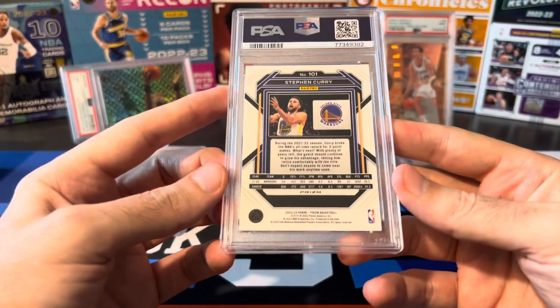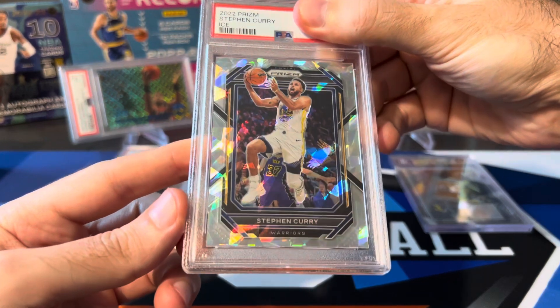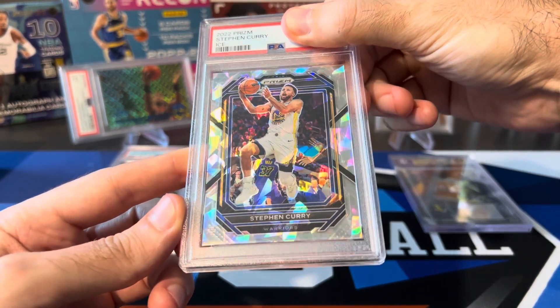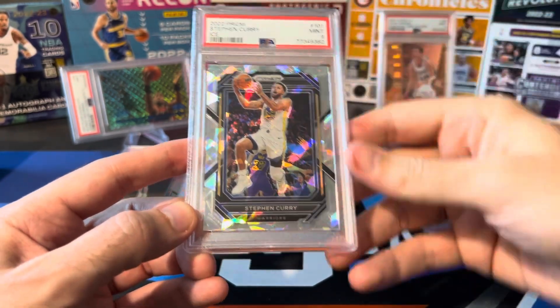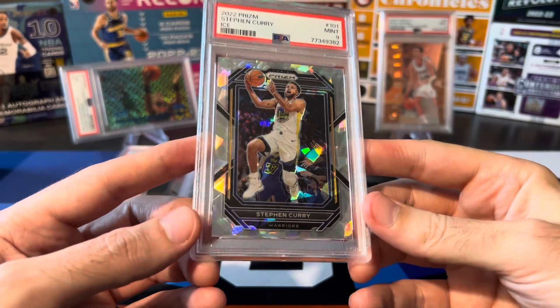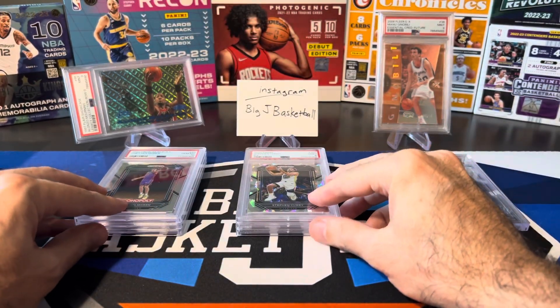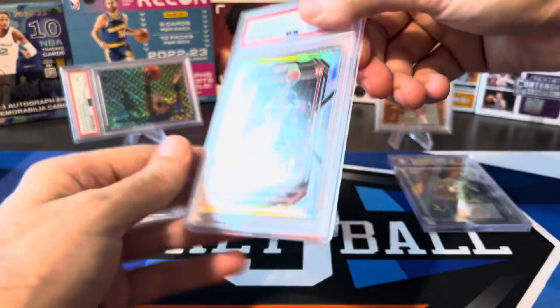Next up, another Prism — this is Curry, also Cracked Ice. I think I pulled this from the same blaster as the J-Dub Rookie. Looked really good as well, so hopefully a 10. Come on — another 9. PSA didn't like my Prism Ice cards so far. Let's break out of this streak of nines.